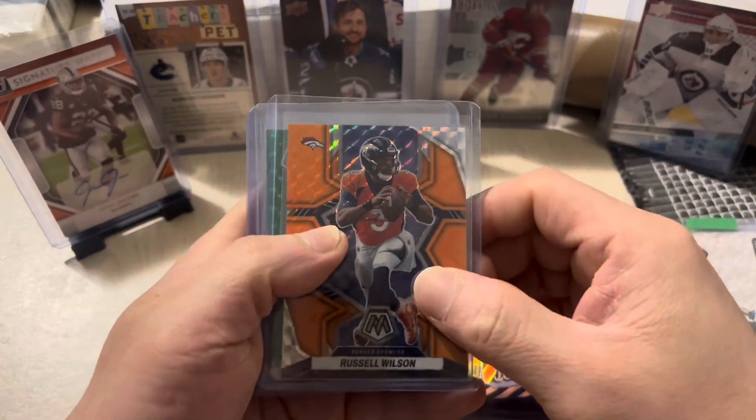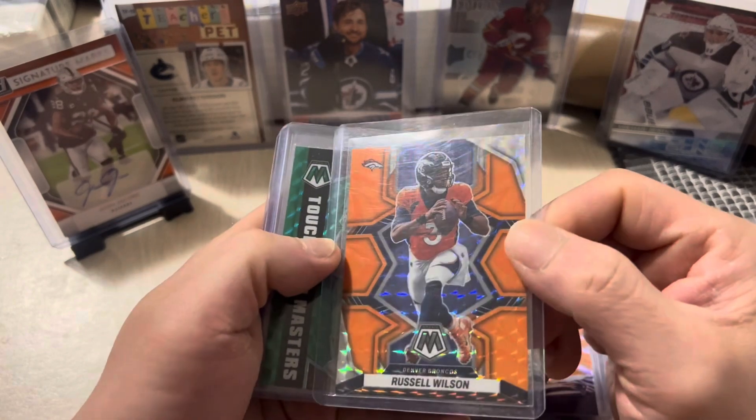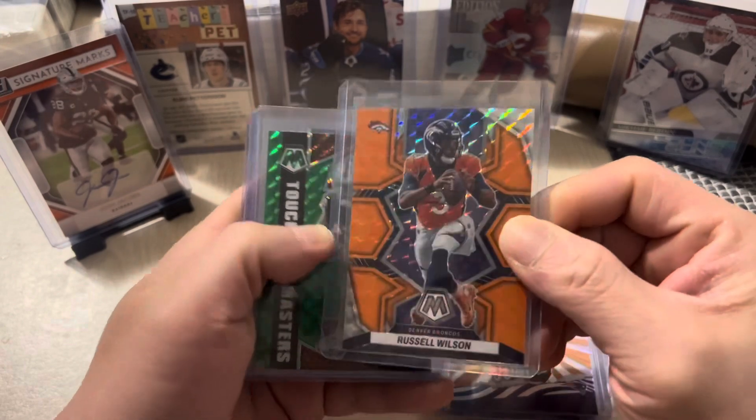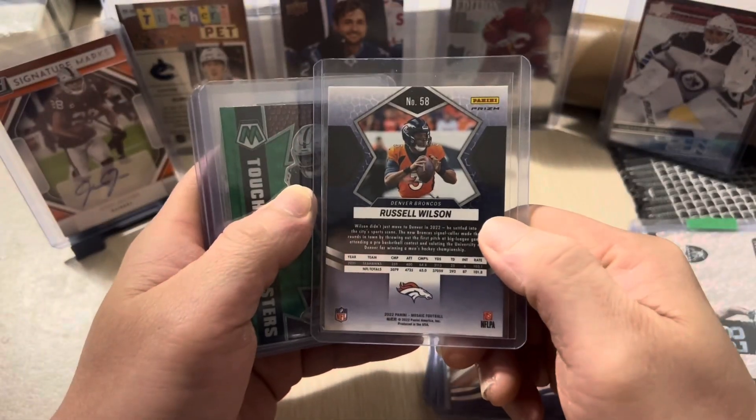Next here we have Russell Wilson from the Denver Broncos — silver. Another awesome card.